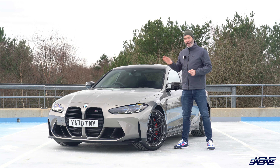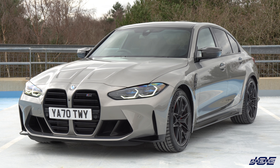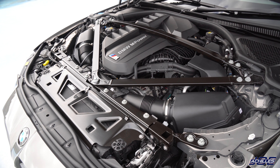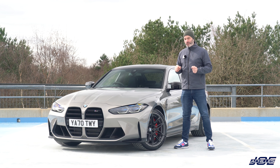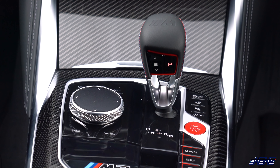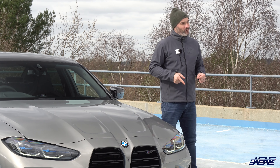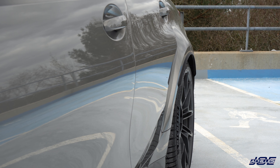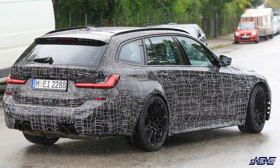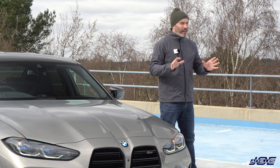On-the-road retail this car is about 85,000 pounds. The M3 shares much of its underpinnings with the M4 — the same S58 engine, a three-litre straight-six twin-turbo producing 510 horsepower and 650 Newton metres of torque, through the brilliant ZF eight-speed gearbox, with all power fed to the rear axle only. An xDrive version is coming in about six months, and the Touring is expected around summer 2022.